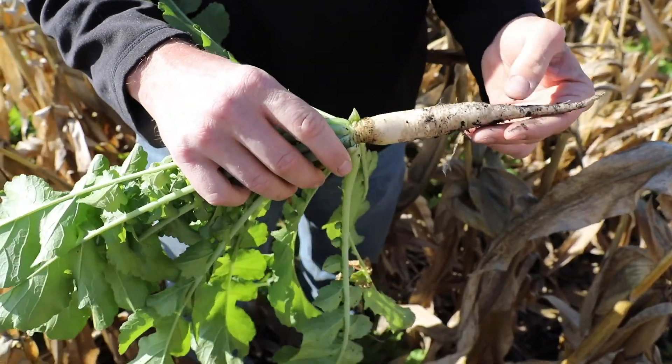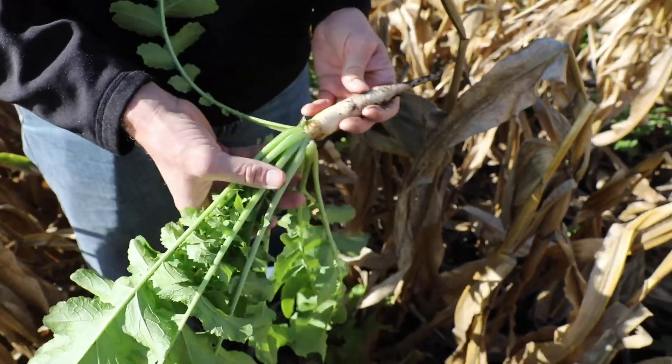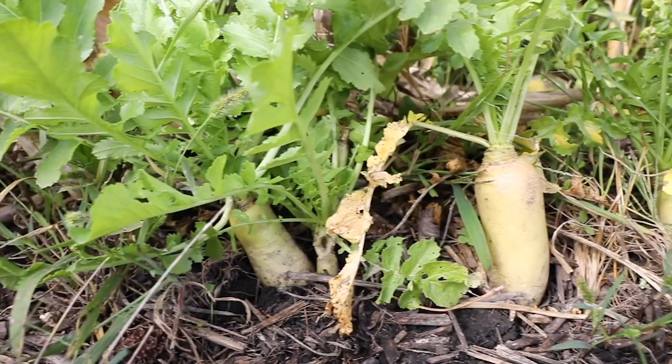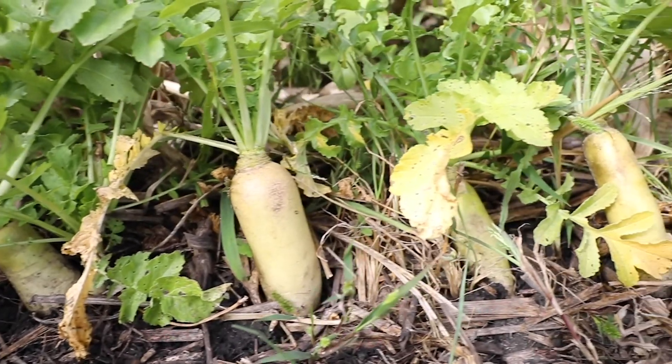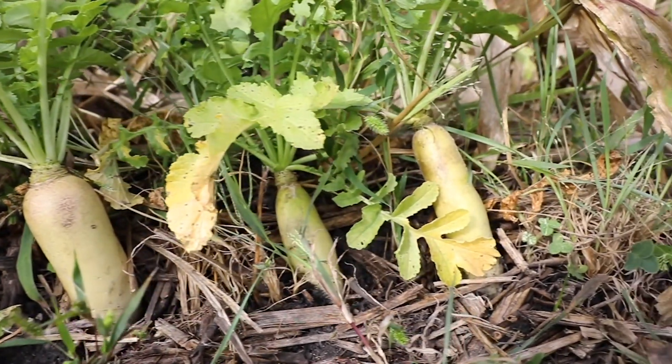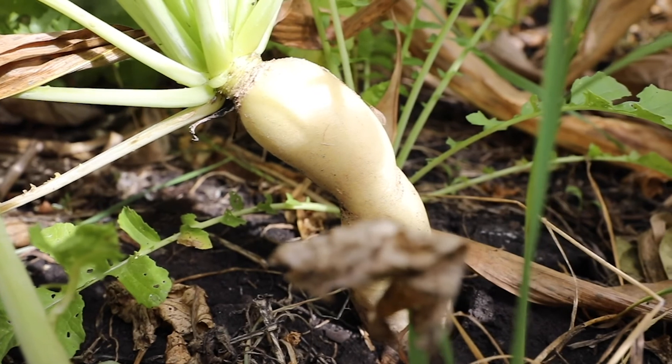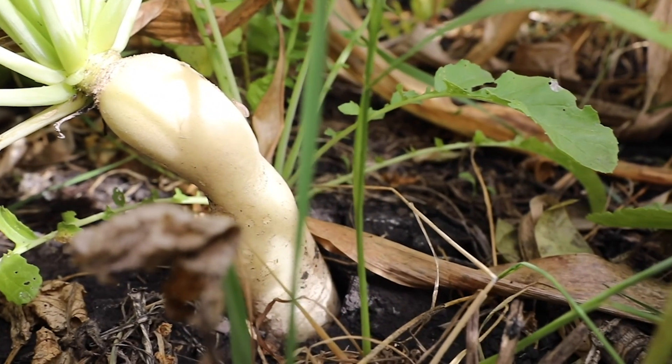They're producing quite a bit of root growth at this point. We have six different treatments out here and we can look at each one. One of the concepts with this is to produce forage for livestock — after harvest, you can let cattle graze and feed on these to get additional forage and spread out the grazing season. Other reasons include taking up nutrients later in the season, so after we harvest, the cover crop should continue to grow unless we have a killing frost. It can continue to provide benefits like soil structure and other things like that.